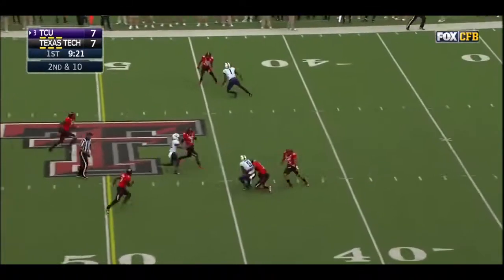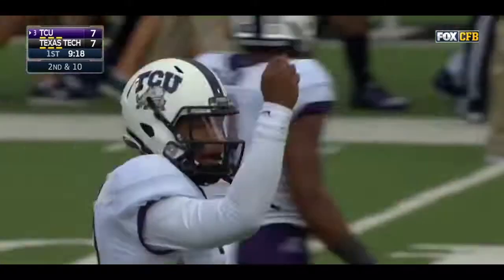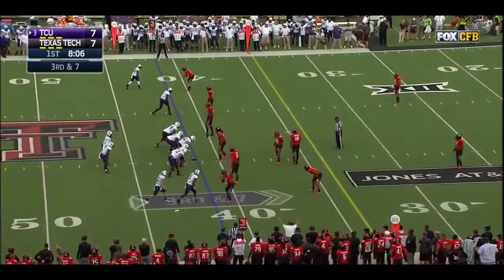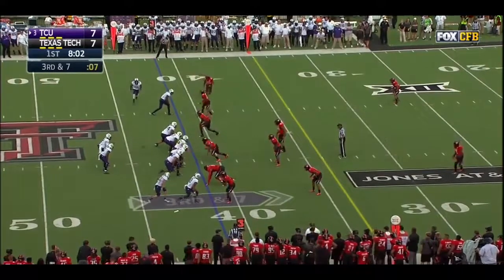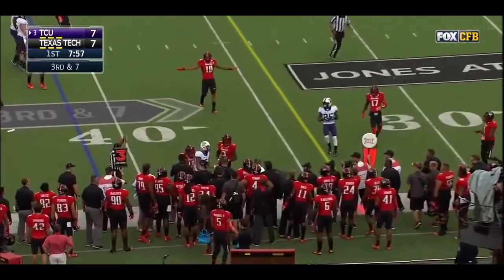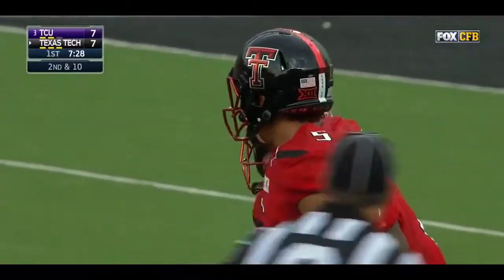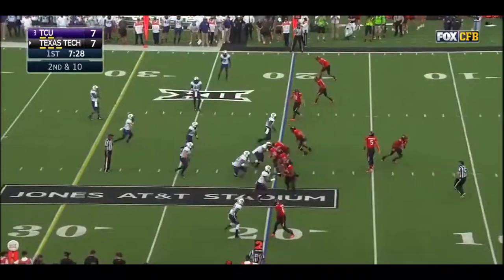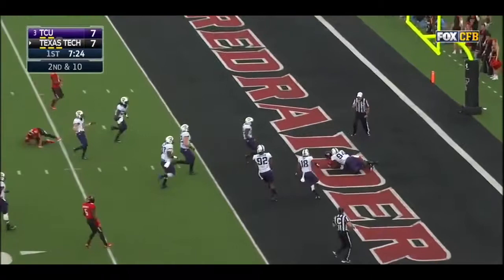Keep an eye on number 10 Pete Robertson — he's going to be spying Trevon Boykin throughout the day in case he leaves the pocket. It's a confident throw to the sideline for Dotson. Playing against Mahomes is like having to cover an extra gap in the running game. And here's a snap that sails right by Boykin into the end zone for a safety!